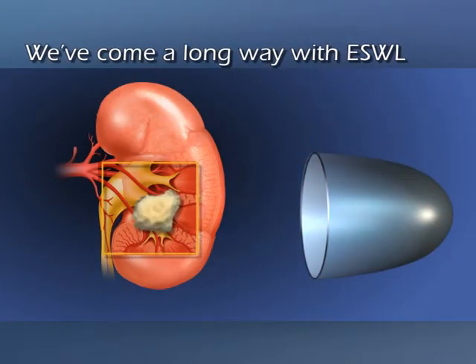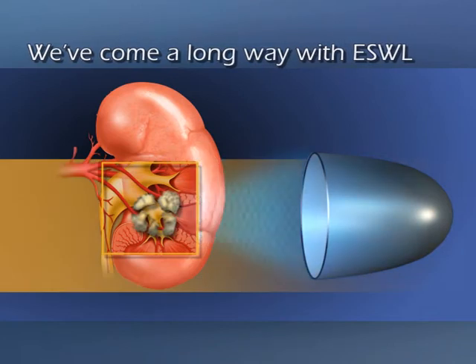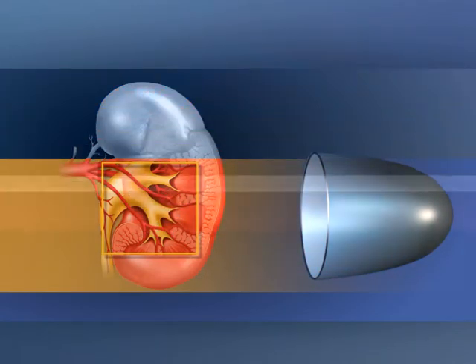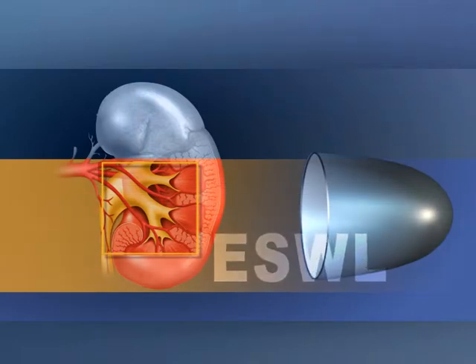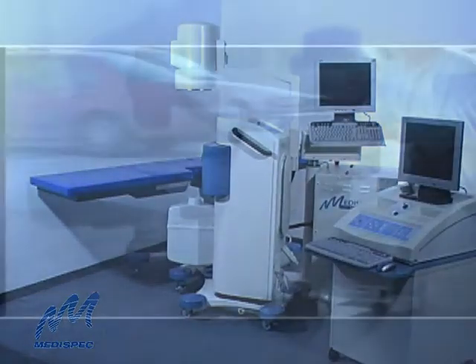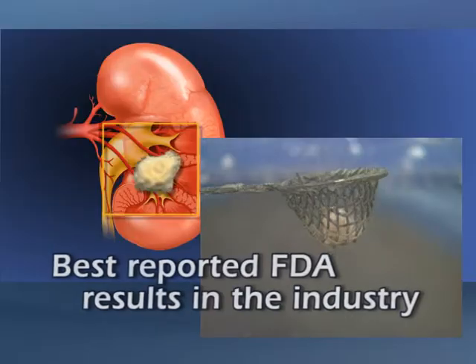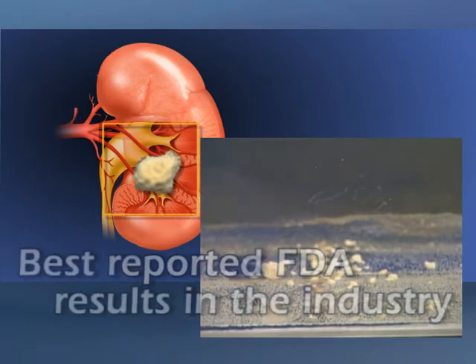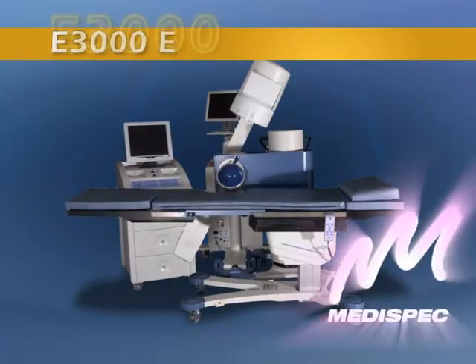Extracorporeal shockwave lithotripsy has set new standards in the urologic treatment of kidney stones. But new solutions are needed to bring ESWL to more medical facilities and patients. Here's one that's smaller, more transportable and affordable, with the best reported FDA results in the industry: the E3000 from MediSpec.